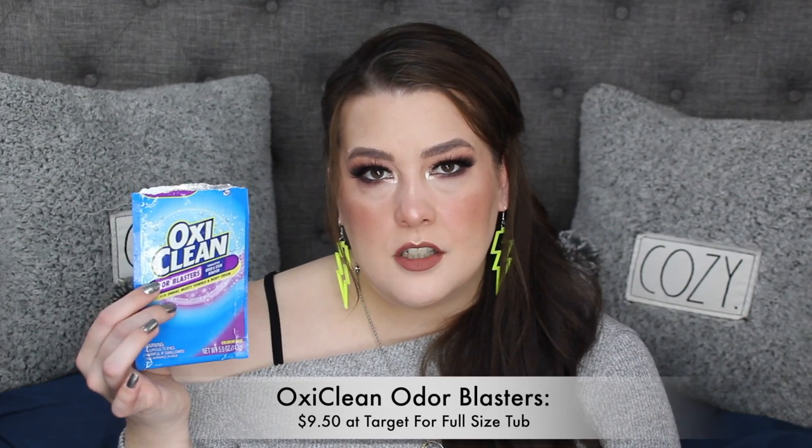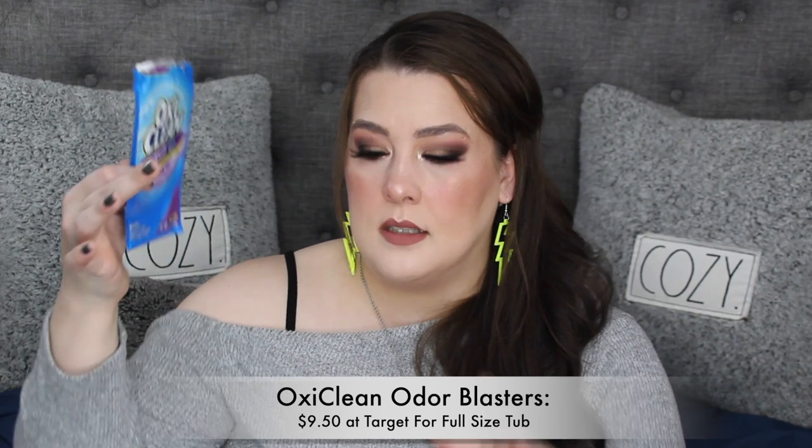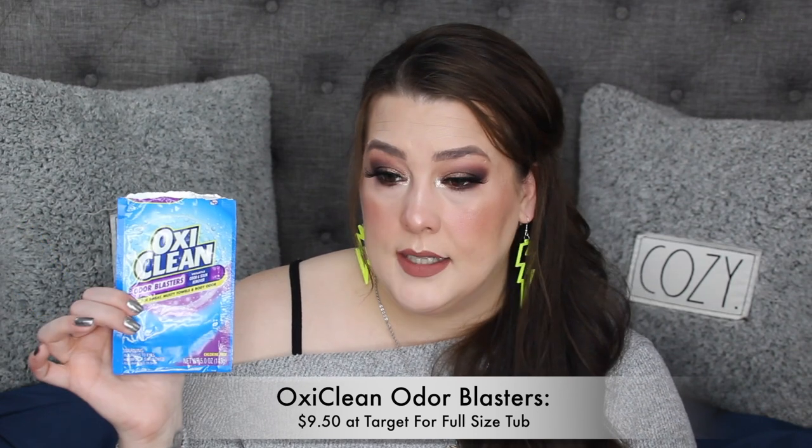This OxiClean I got from an influencer, and it's different from the big box I always have. This one is specifically made for laundry and it's the Odor Blasters version. I like this so much. I don't usually have the purple Odor Blasters one, so I'm switching now — and that's why I'm putting it in the empties, because it's making me switch. If you didn't know about it, there you go.